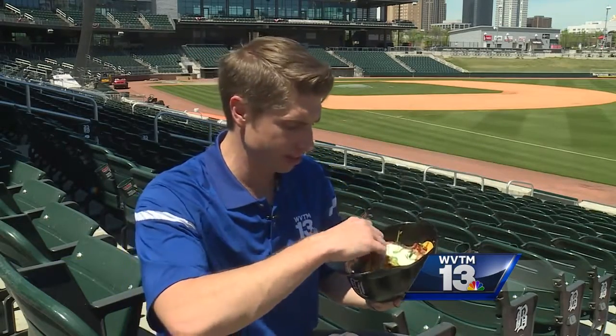I mean, just look at that — that beef brisket infused with the bourbon sauce, and it's served in the Barons batting helmet.